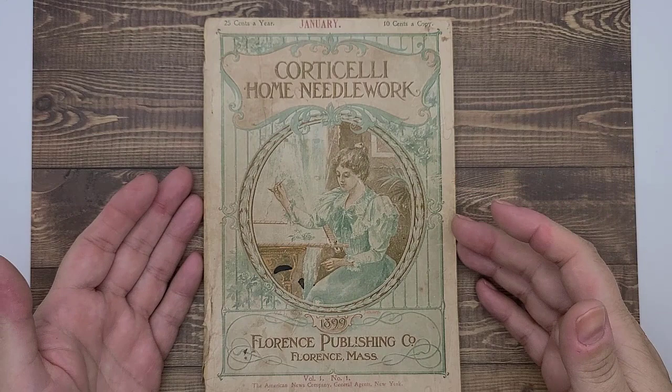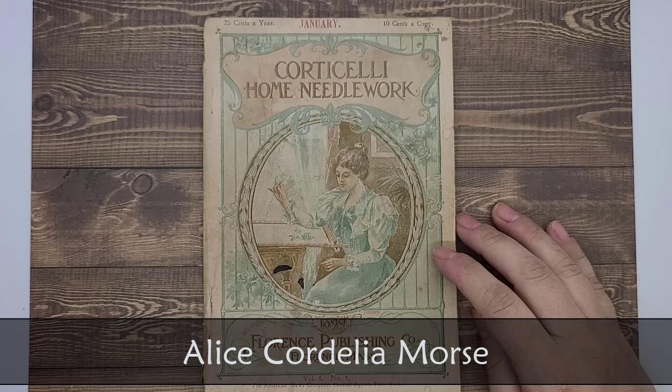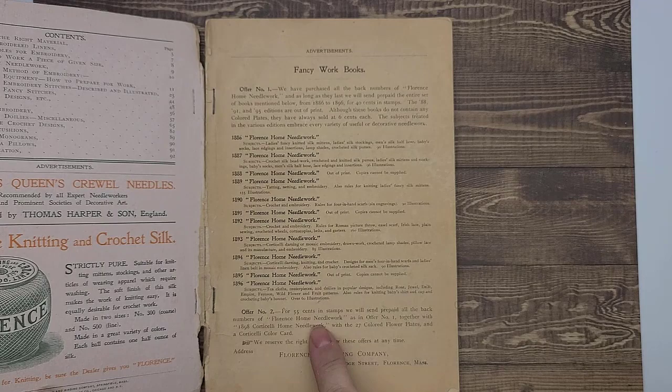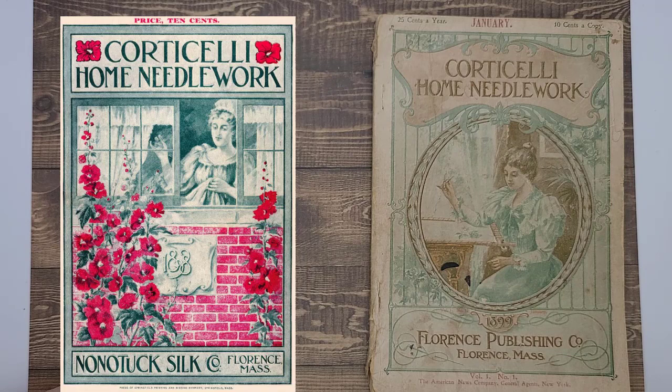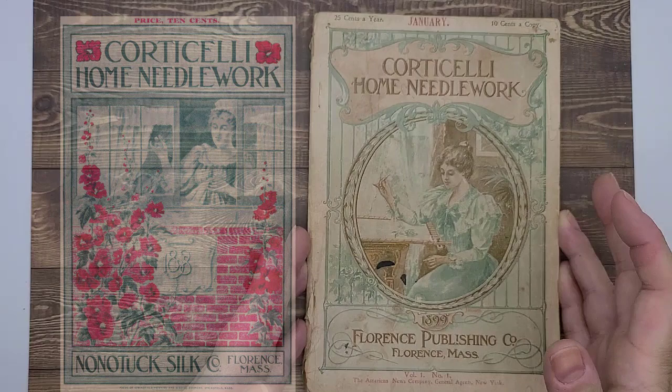There is no notation of who designed and drew this cover, but I believe the person who did this was named Alice Cordelia Morse. The reason why I think that is because in 1898, Cordicelli put out a home needlework book, and that cover was done by Alice Cordelia Morse. I'm going to put a picture of the other cover right here — I think the styles are similar enough that you can make an argument for them being done by the same person.